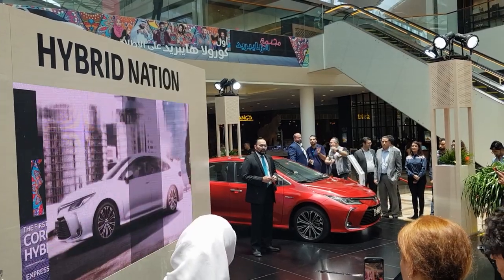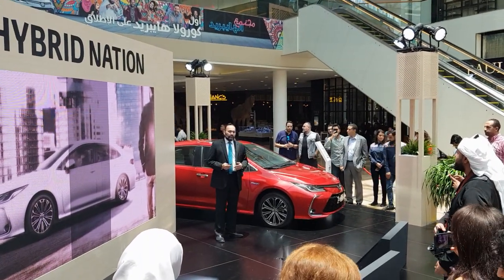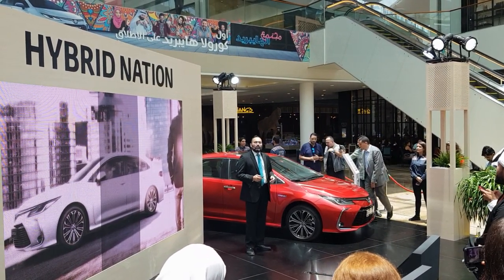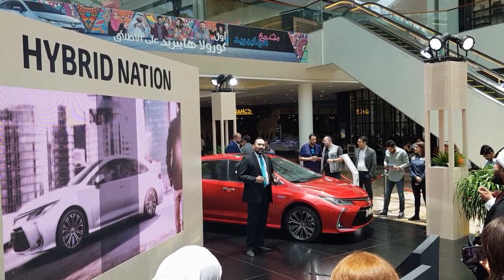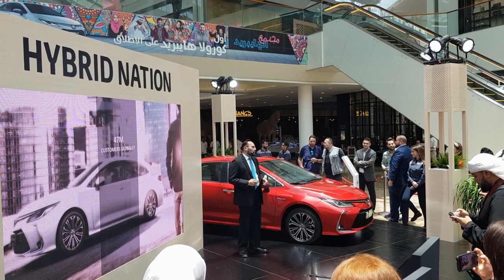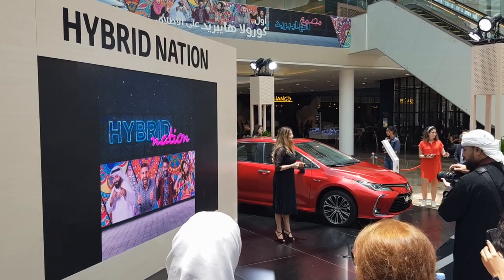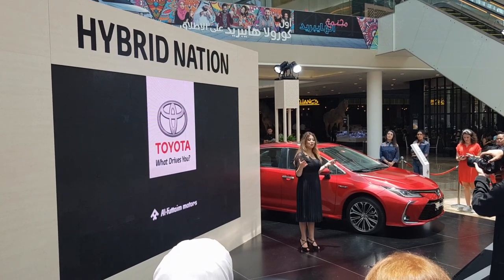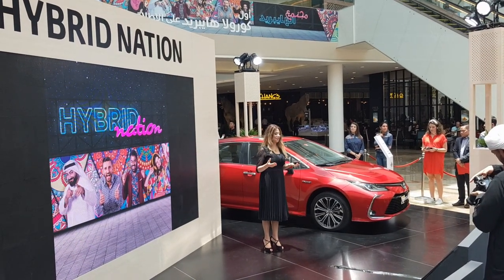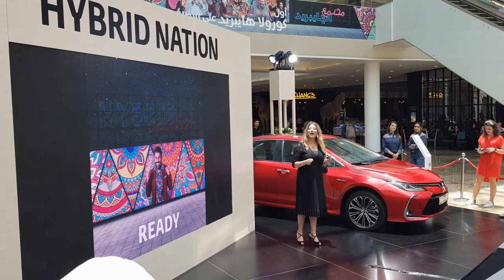I'm going to take you all around for a quick walk-around video and then a detailed one will follow after that. The star of today's show is not only the best-selling car in the world but the most fuel-efficient in its segment, as it will be for the first time ever available in a hybrid electric variant — I'm talking about the one and only Toyota Corolla. A car trusted by over 47 million customers around the world, with 250,000 customers here in the UAE. People living in the UAE are as hybrid as the cars we drive — we come from different cultures, different languages, different ambitions, and we all form one nation: the United Arab Emirates, a perfect platform for a hybrid nation.